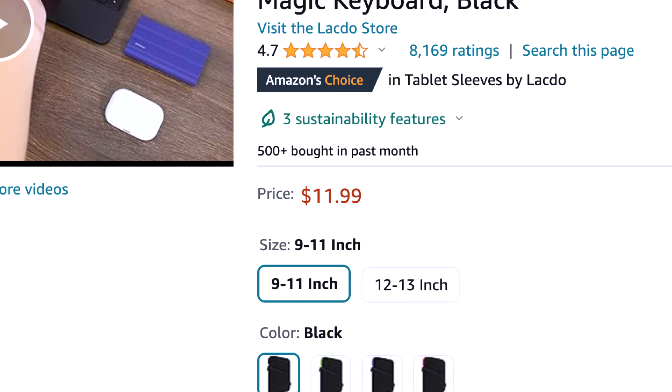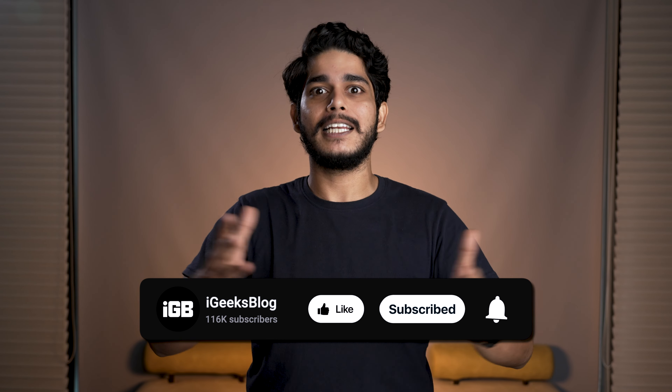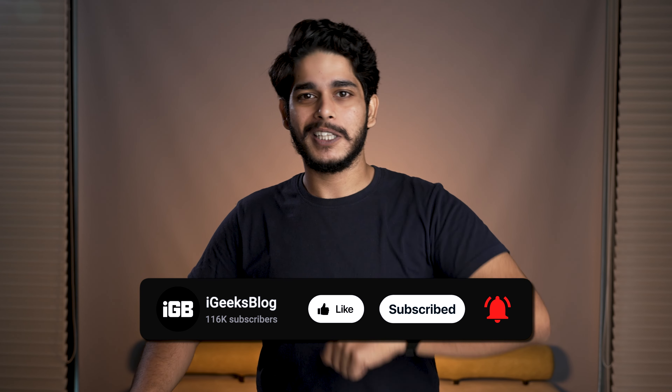The links for all the products and cases will be in the description, so make sure you check them out. If you like this video, press the like button and let YouTube know we are doing some good work. Comment down that one specific case you find the best in this list. Make sure you subscribe to the channel and press the bell icon so that you don't miss out on any listicle videos like this. On this note, this is Sameer signing off — I will see you in the next one. Tada, bye-bye guys!